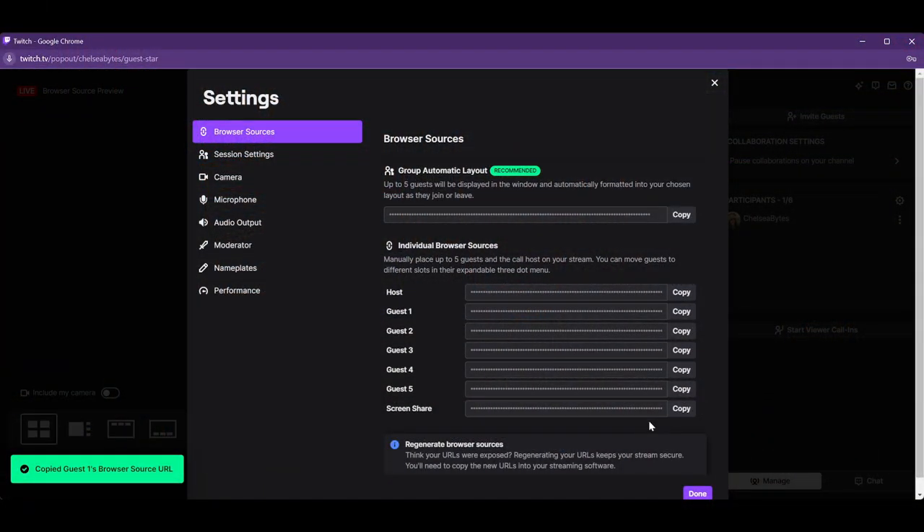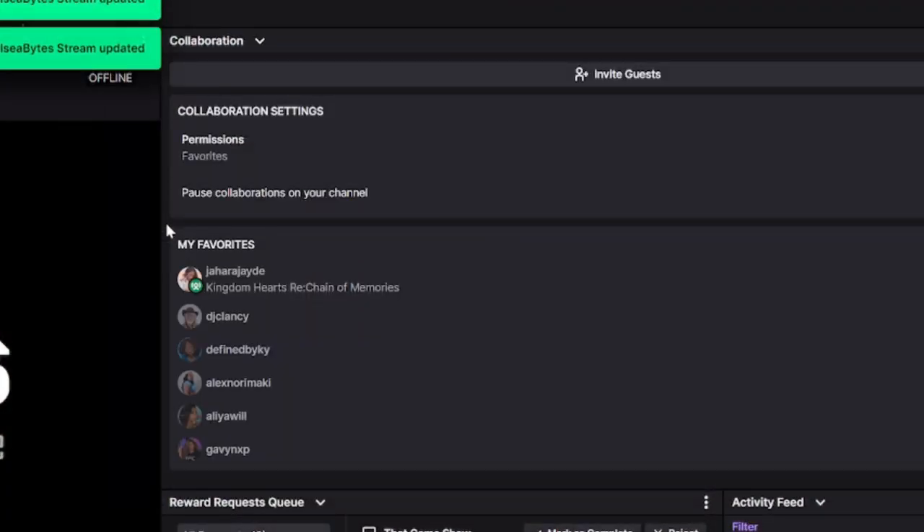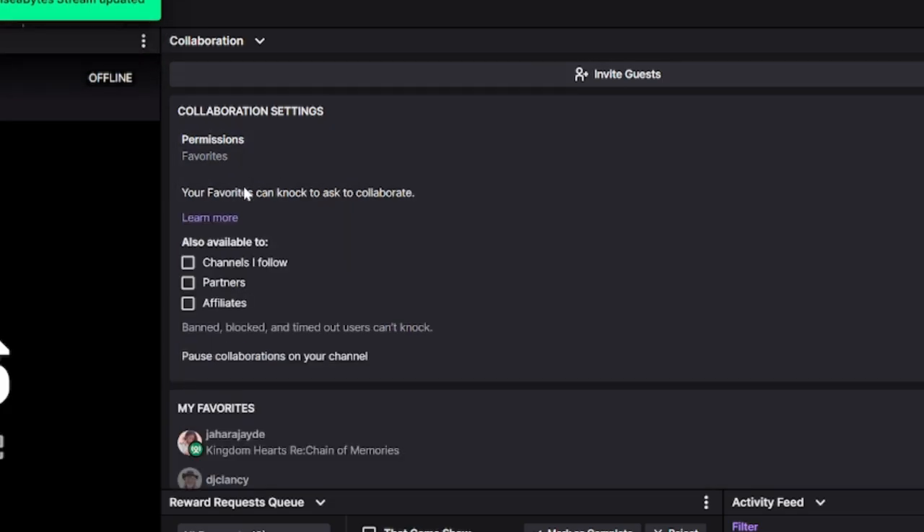Copy and paste your Stream Together browser source link into a scene and you're ready to go. Remember, you're in control. You decide who knocks — set it to all streamers, affiliates, partners, or just your favorites.